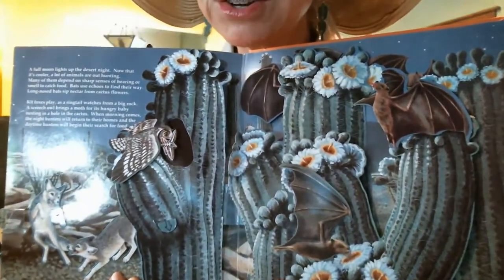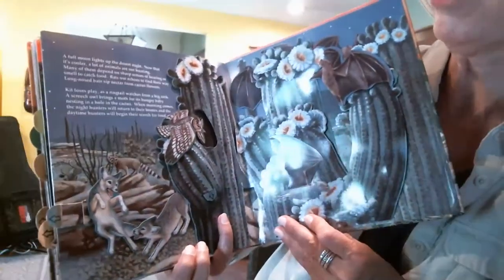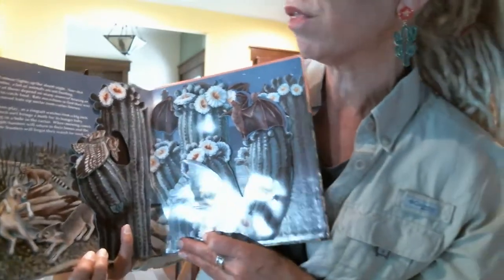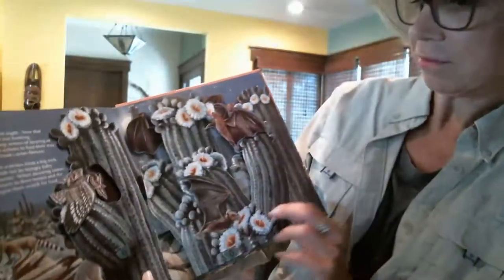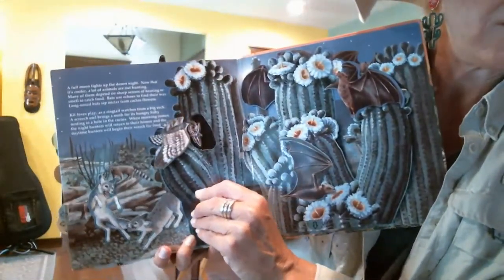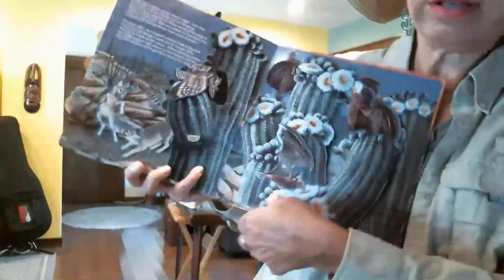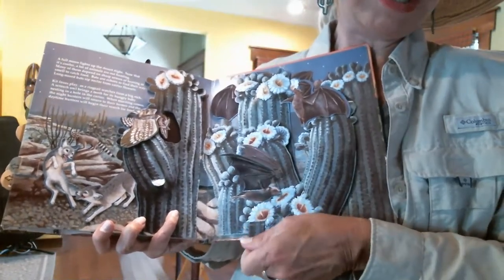It's nighttime in the desert — a full moon lights up the night. Now that it's cooler, a lot of animals are out hunting. Many depend on sharp senses of hearing or smell to catch food. Bats use echoes to find their way, and long-nosed bats sip nectar from cactus flowers. There's an owl feeding its baby and flappy bat wings flying through the night.